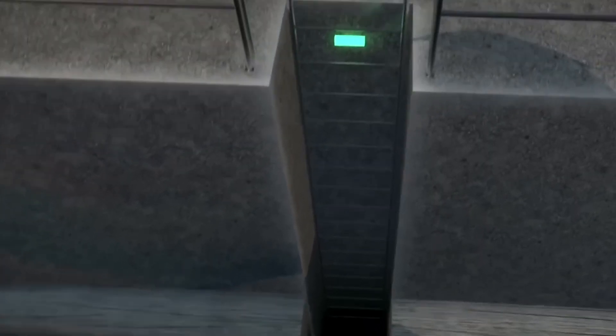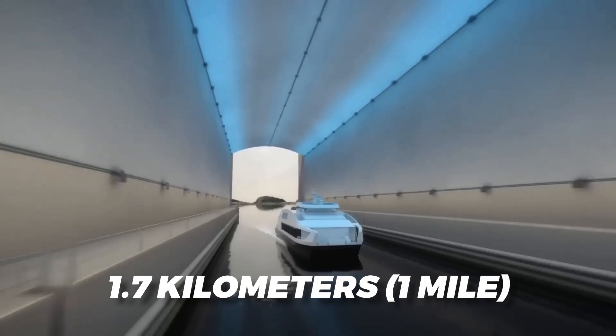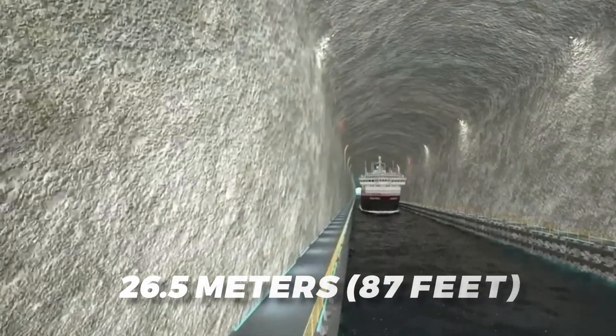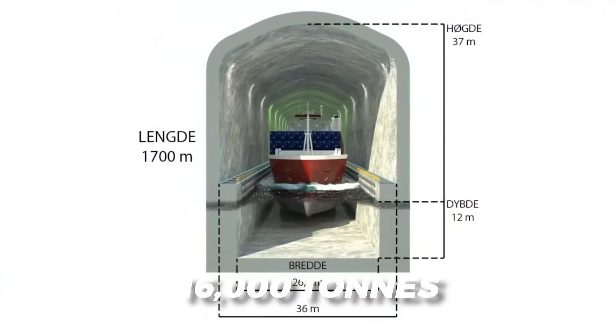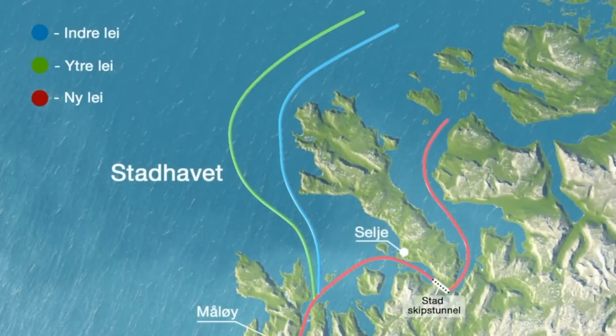The Stad Ship Tunnel will be massive. Spanning 1.7 kilometers — 1 mile in length — 37 meters (121 feet) in height, and 26.5 meters (87 feet) in width, it's designed to accommodate vessels up to 16,000 tons, providing them with a safer and quicker passage to the other side.